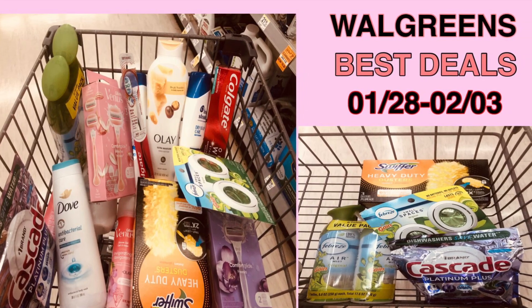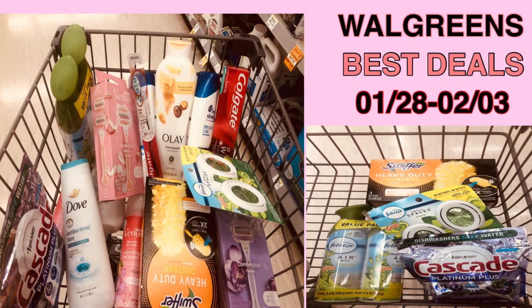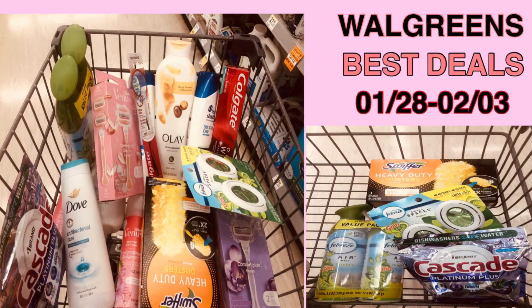Hello everyone, welcome to my channel. Today's video is Walgreens best deal for the week of January 28th to February 3rd. I hope you enjoy the video and as always, like, share, and subscribe. Thank you.